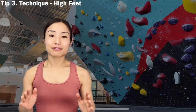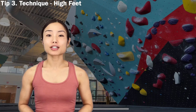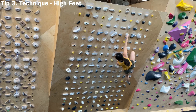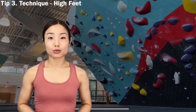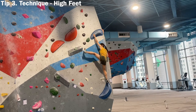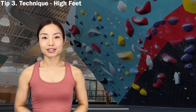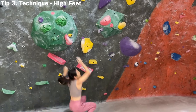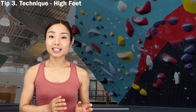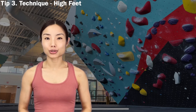High feet are my favorite and probably the easiest thing to do. If you feel the footholds are placed too low or far, consider using the higher ones. It is easier to squeeze our bodies into a smaller space, and alternative footholds greatly help. Sometimes high feet require flexibility and lock-off, which go back to the first and second items. Most of the time it should help, and as a short climber, you should be actively looking for higher footholds.